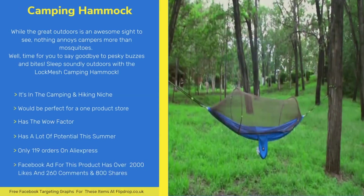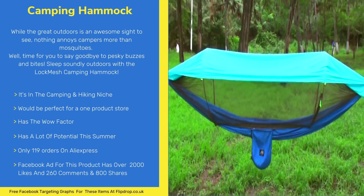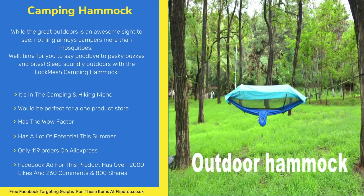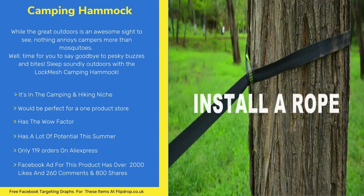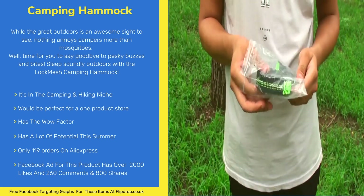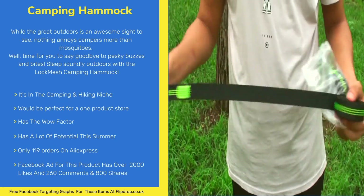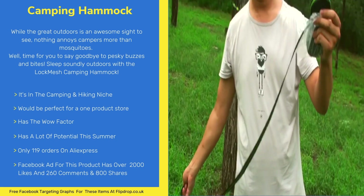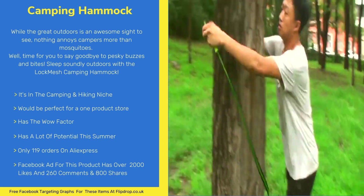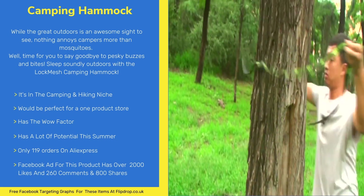Next up is the Lock Mesh Camping Hammock. While the great outdoors is an awesome sight to see, nothing annoys campers more than mosquitoes. Time for you to say goodbye to pesky buzzes and bites. Sleep soundly outdoors with the Lock Mesh Camping Hammock, designed with a dense mesh net which effectively prevents mosquitoes and bugs from entering the hammock as you sleep, so you can sleep peacefully while camping.